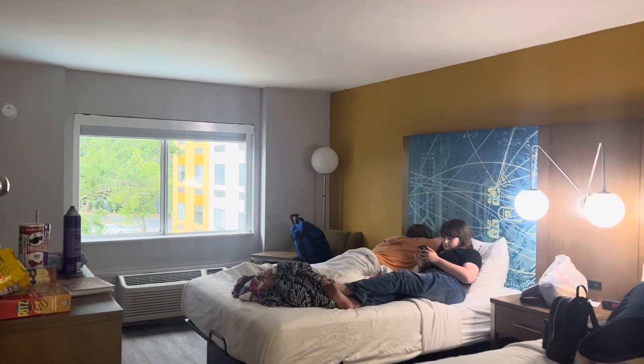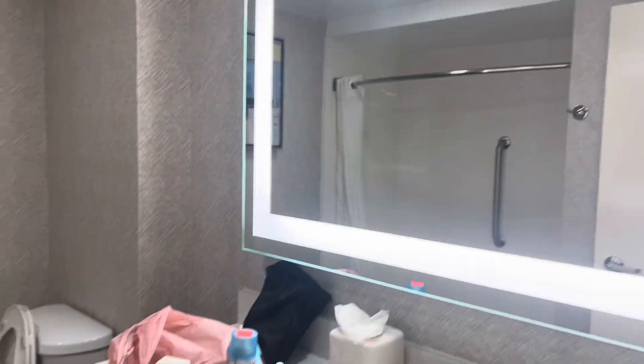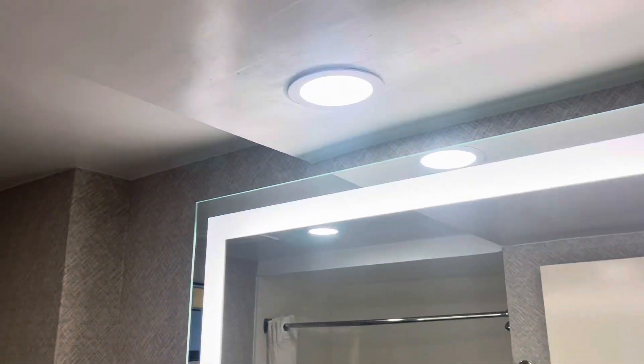We're at the Best Western in the Crabtree Valley Mall area. When you first walk in, here's your door — and to the right is the bathroom. We have a lighted mirror, which is really nice. This used to be the Comfort Inn; you can tell that they have remodeled and did some upgrades in the bathroom.